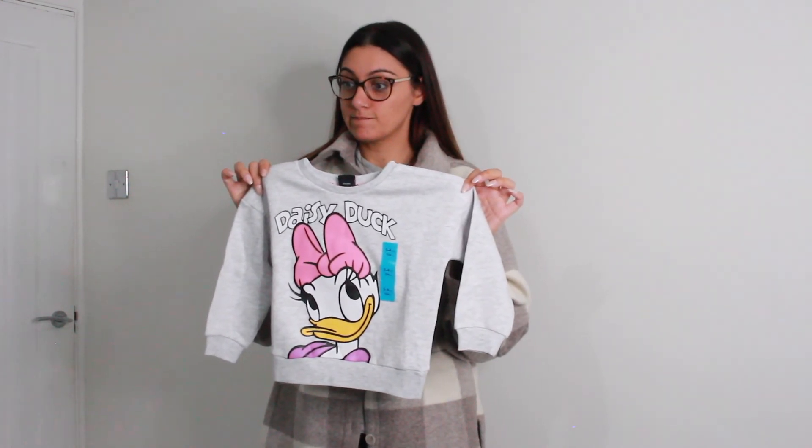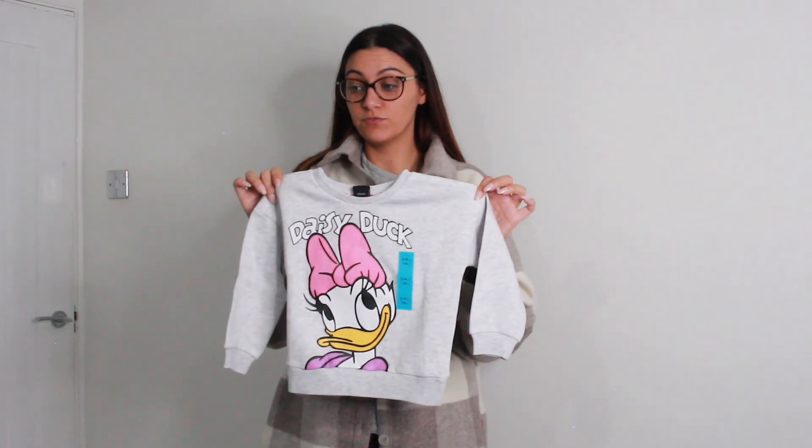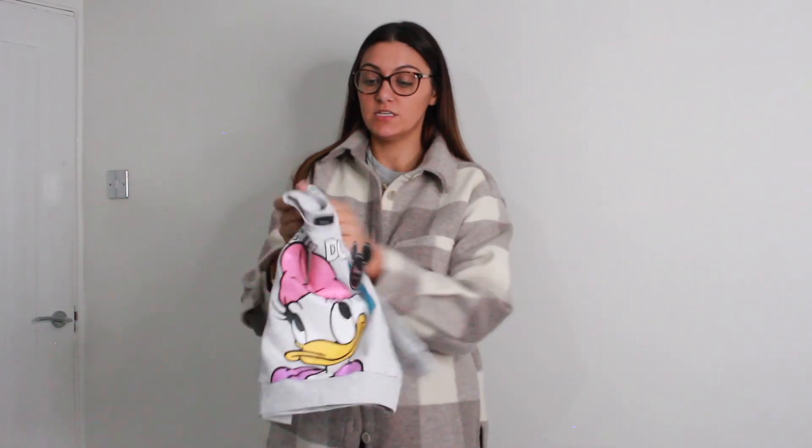Daisy duck — you've got a Daisy Duck jumper on! That's from H&M. This is from Primark, it was £6.00. She loves it. It's an oversized fit as well, it's a 3 to 4. That is it for this haul.